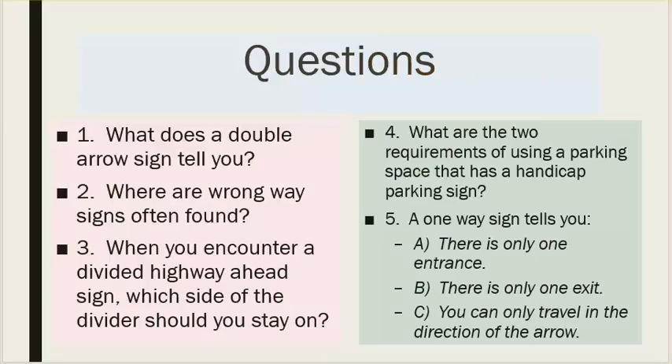Number one: what does a double arrow sign tell you? Number two: where are wrong way signs often found? Number three: when you encounter a divided highway ahead sign, which side of the divider should you stay on? Number four: what are the two requirements of using a parking space that has a handicap parking sign?